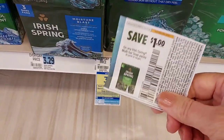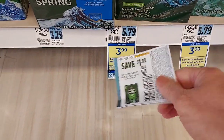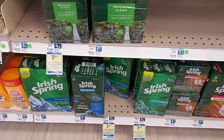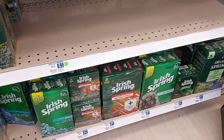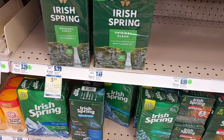We're going to pick up a bar soap. It's $3.99. I'm going to use a $1 coupon and get $2 back in bonus cash, so it makes it $0.99. That's a great deal. There's no Irish Spring body wash anywhere — I guess they're changing the packaging — so there's no Irish Spring body wash at all here.